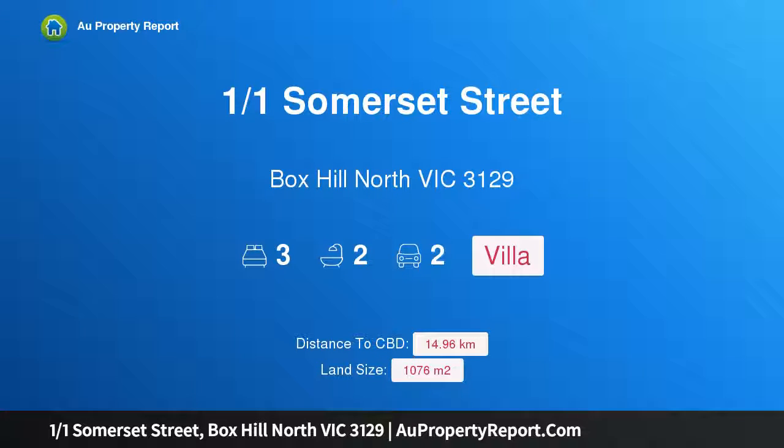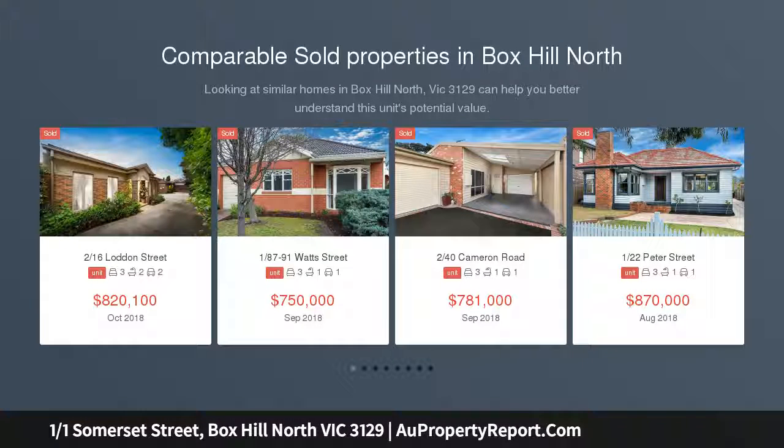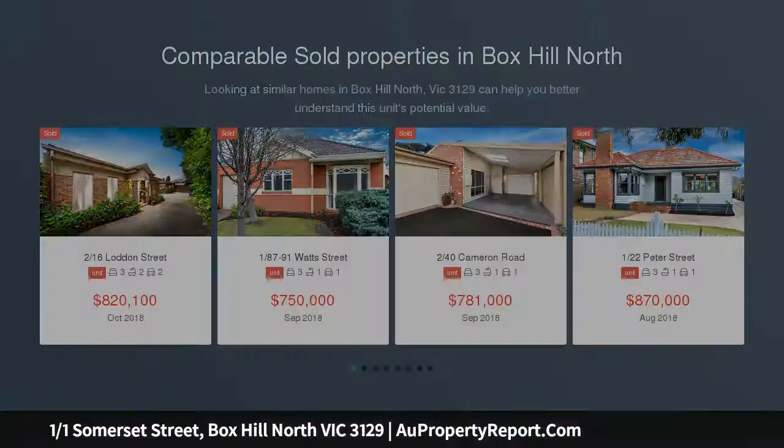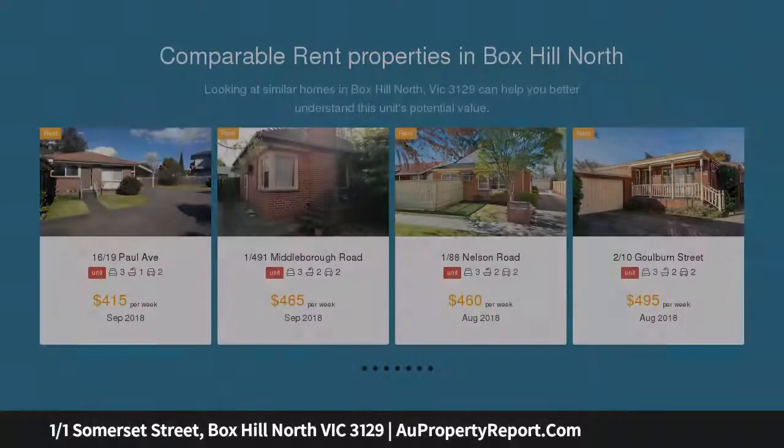Welcome to 101 Somerset Street, Box Hill North, Victoria 3129 — a stylish villa close to everything. Located perfectly for modern convenience, this excellent street-fronting renovated villa with its own private gardens is close to schools, shopping, and transport. You will fall in love with the elegant timber floors throughout.